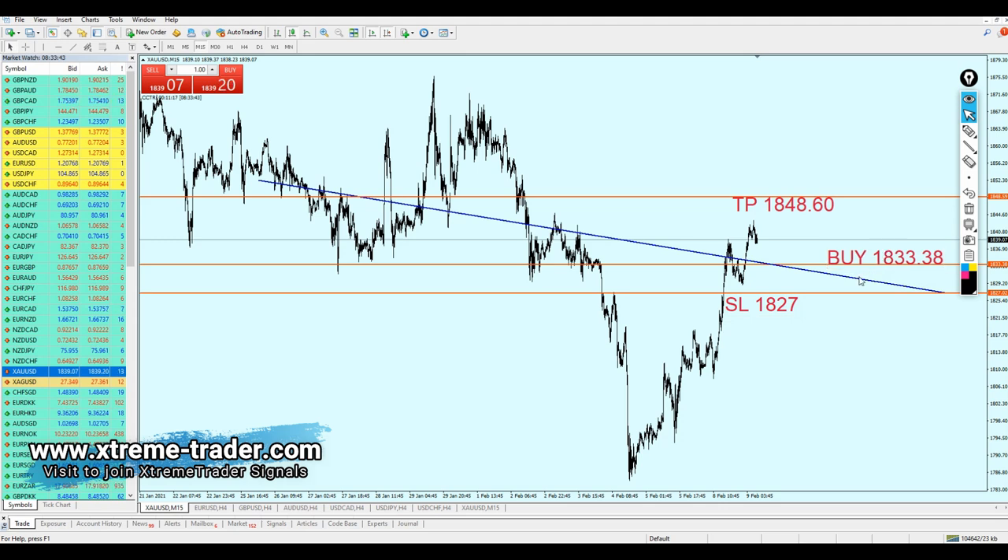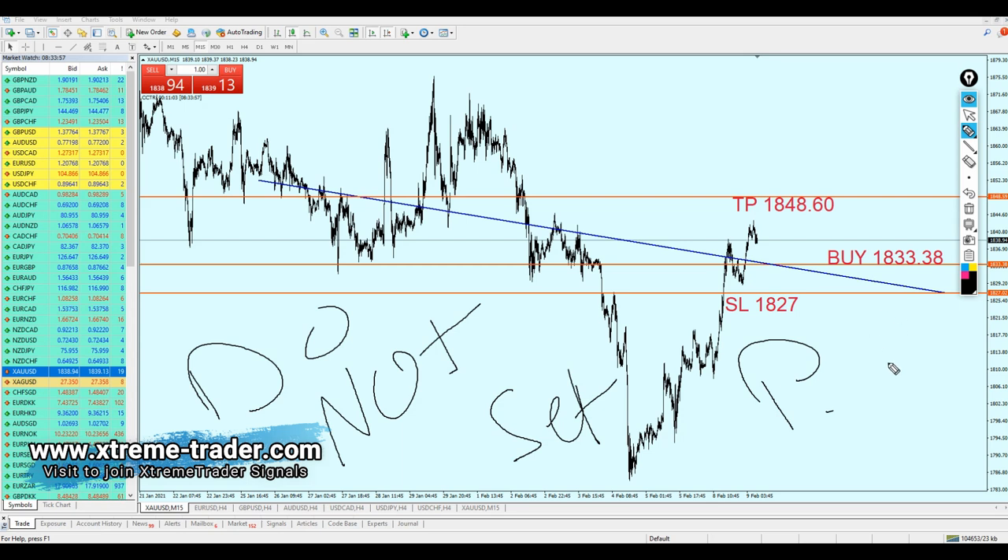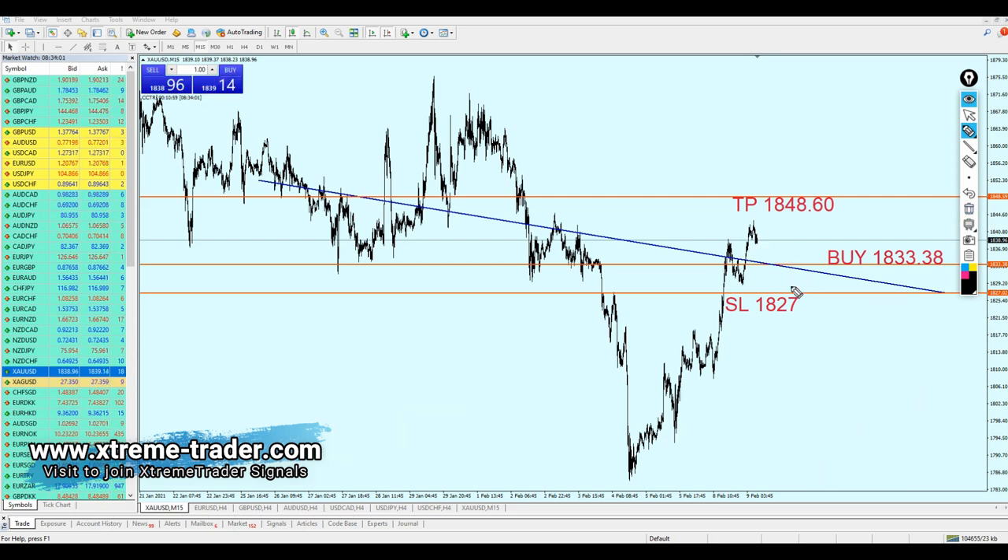Always be aware of unexpected news or announcements. Do not set a pending order — please do not use pending orders. Gold moves very fast, and there is a chance that news could affect the market or change direction. A strong bearish candle could appear and immediately hit your pending order and also hit your stop loss in less than one minute. Be careful, be aware, and keep your eyes on this deal. Watch how the market reacts to the level I mentioned.